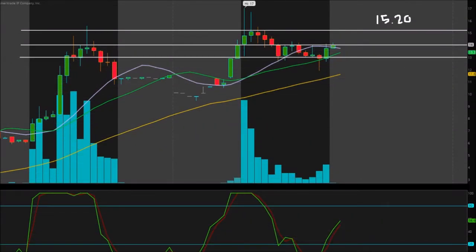Hey, Active Investor here, bringing you another independent analysis. This time we're taking another look at ticker symbol HMNY, that's Helios and Matheson Analytics. The chart we have here today is a 30-minute chart, with each candlestick representing 30 minutes of trading.